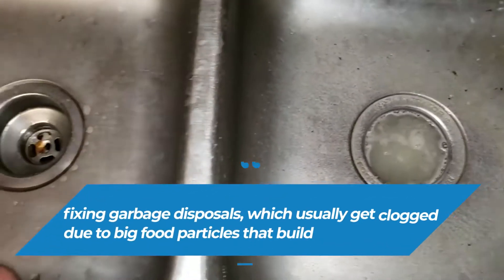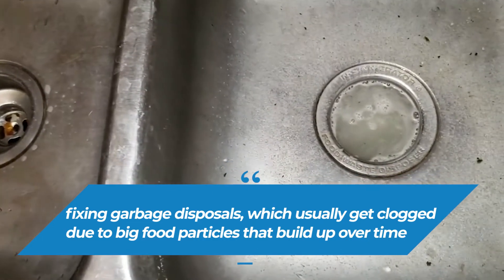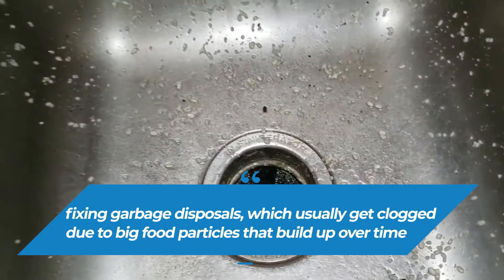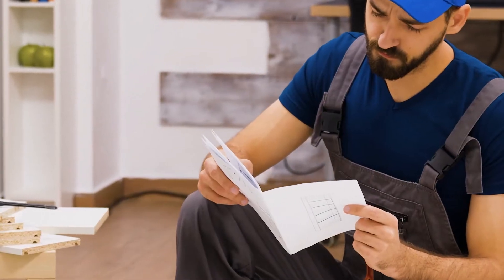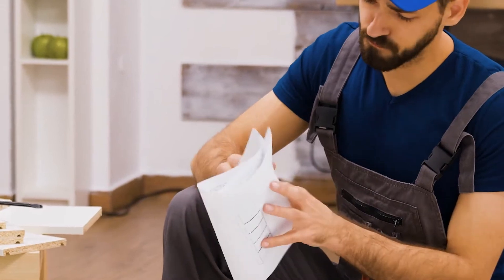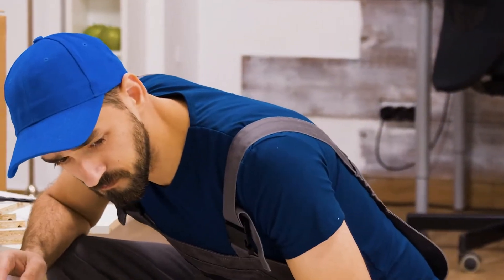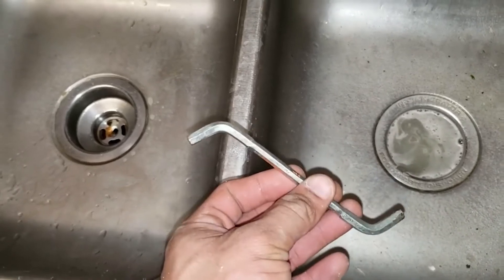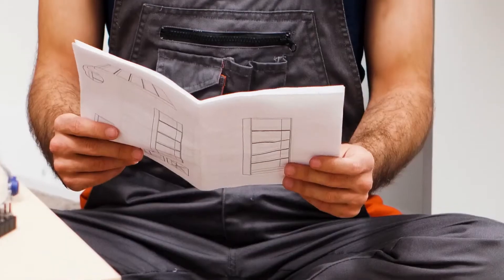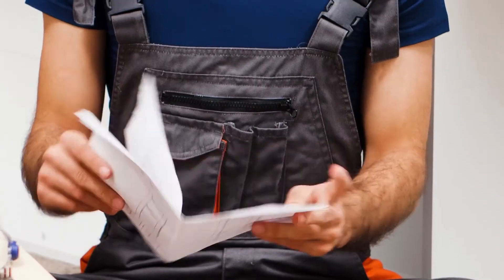Next is fixing a garbage disposal, which usually gets clogged due to big food particles that build up over time. But like most things, garbage disposals usually come with manuals that include instructions on proper handling. So before calling anyone if you have a clogged garbage disposal, try reading its instructions. You might find that the issue isn't so complicated and that you can fix it yourself. Not to mention, garbage disposals usually come with a hex wrench for unclogging purposes. Other than reading the manual, there are plenty of other solutions.